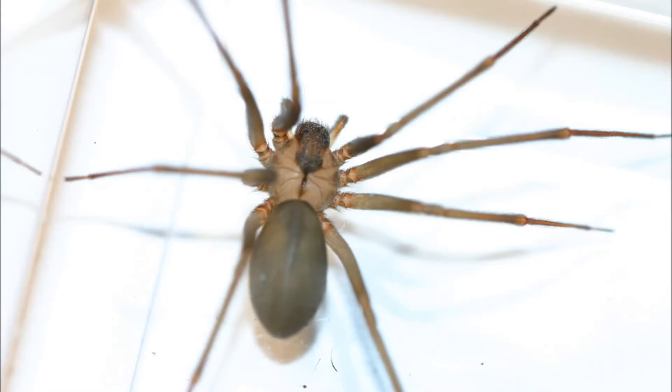What exactly is a brown recluse? It's one of the members of the Loxosceles genus of spiders, specifically Loxosceles reclusa.